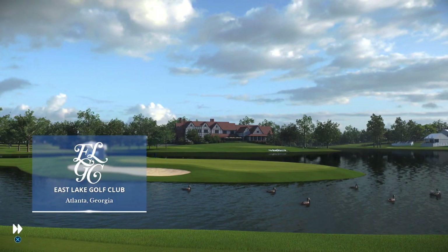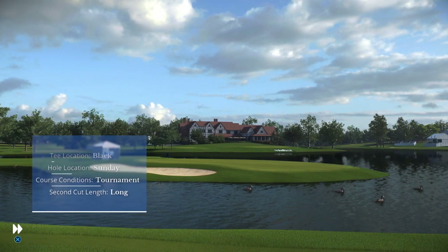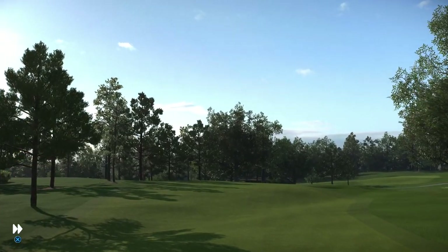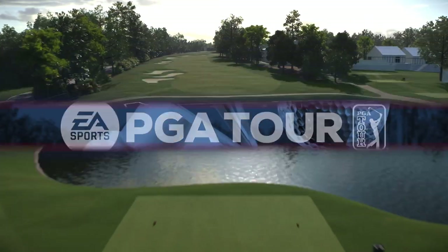Today, from historic Eastlake Golf Club in Atlanta, Georgia, this is EA Sports coverage of PGA Tour Golf. With Frank Nabilo, I'm Rich Lerner, and Frank, of course, we know Eastlake as the home of the Tour Championship, but talk to me a little bit about the course itself. What kind of players typically do well here?